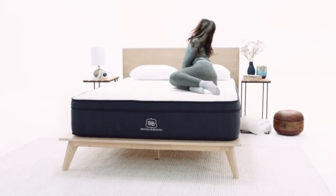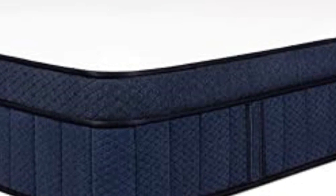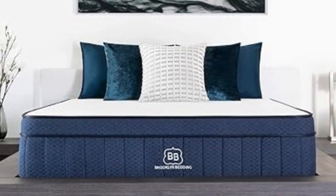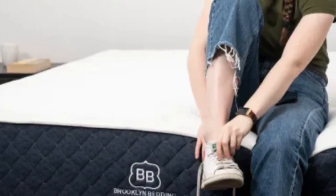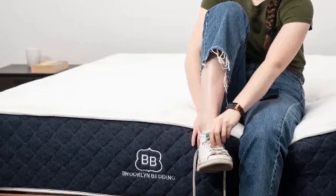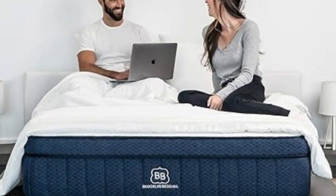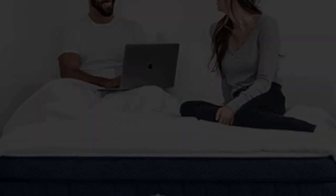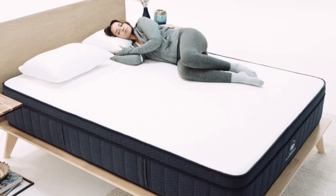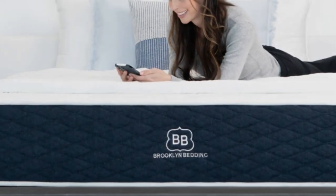What it's made of: The Signature Hybrid's comfort system slightly changes depending on firmness level. The two softer models feature a top polyfoam layer quilted into the cover, giving the surface a plush initial feel, with a layer of adaptive gel-infused memory foam underneath for pressure relief. The firm model features a thin layer of quilted cotton over gel-infused Titanflex foam engineered for more responsiveness. All models include transitional polyfoam to prevent sinking too deeply into the coils, with pocketed coils over a high-density polyfoam base. Thicker coils along the perimeter minimize sinkage and ease getting in and out of bed.